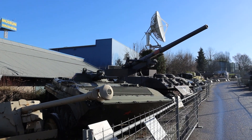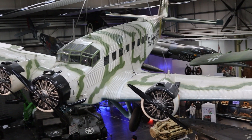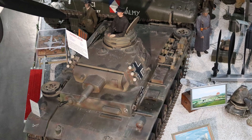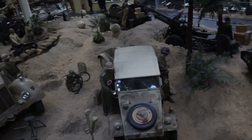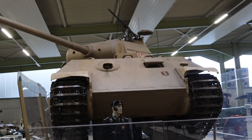Feel your warrior spirit rising. Be certain to visit the myriad of military tanks and planes. You can even work the controls of a German Panther tank.